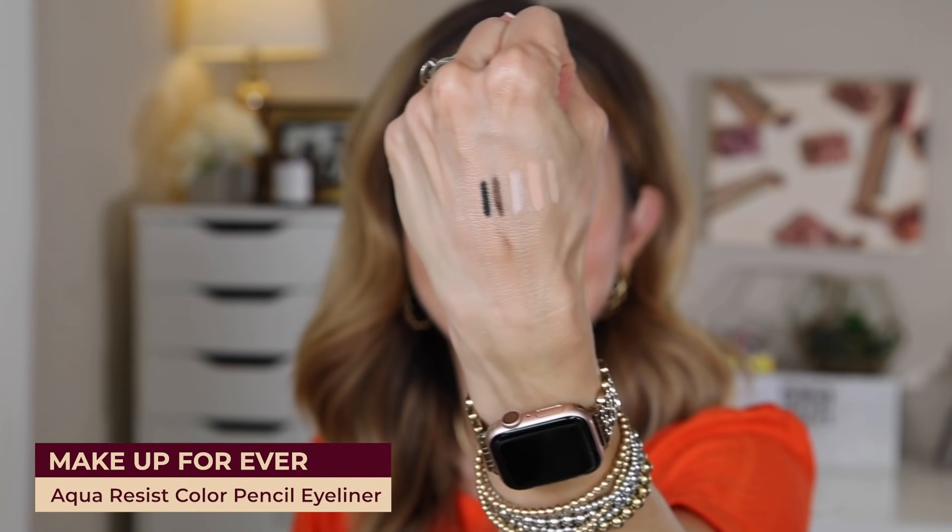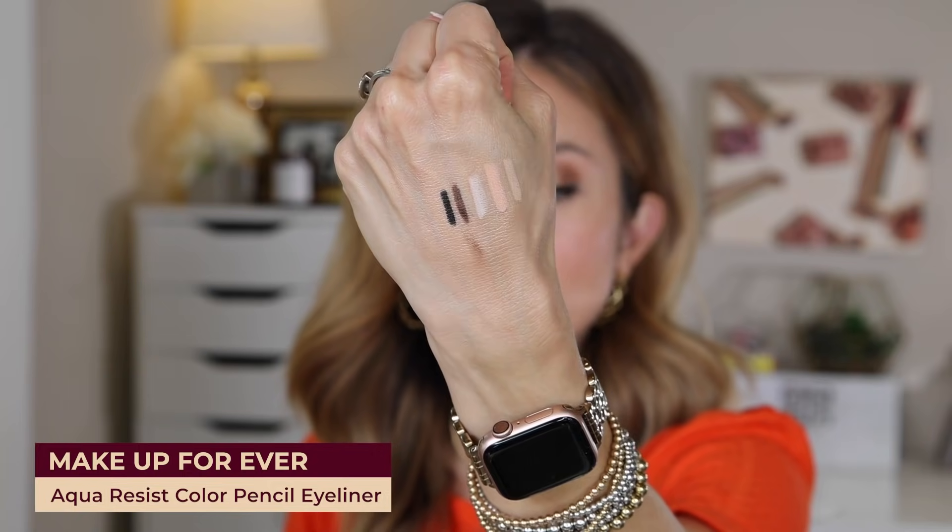I also picked up the shade Graphite by Makeup Forever — it's their Aqua Resist Color Pencil and it's just a true rich black. It is so soft and creamy; you barely put any pressure and it's just boom — black. I got this for my waterline because I like a good black in my waterline and I need it to be really intense pigment, so I don't have to go over and over several times and irritate the eye.